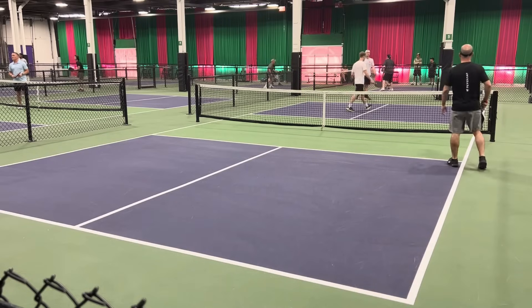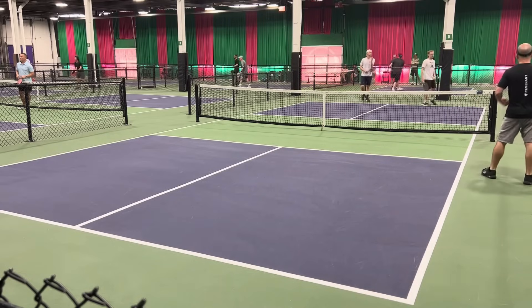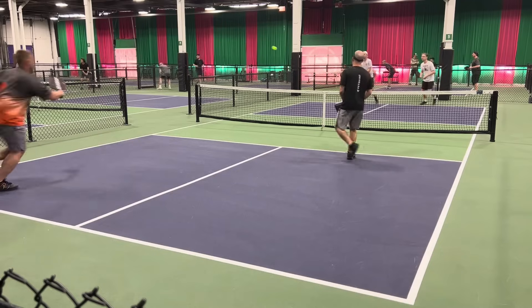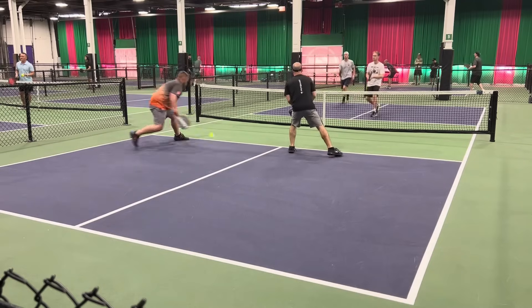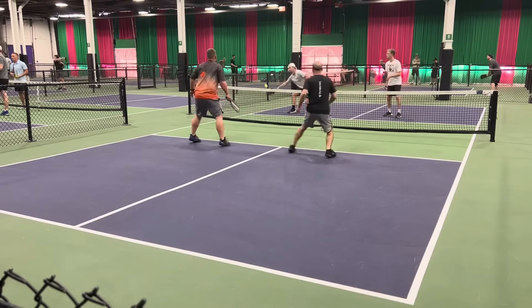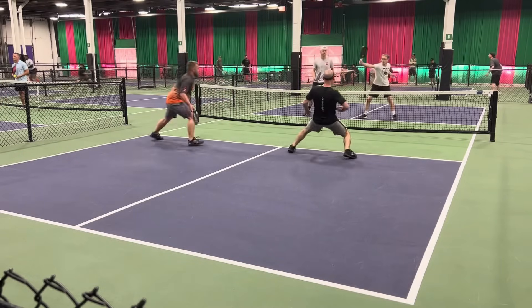Perfect fifth shot reset — just a great job. Could not get the ball to fall into the kitchen on the third shot, but was able to do so on the fifth. If you fail on the third shot, try on the fifth. If you fail on the fifth, try on the seventh. If you fail on the seventh, try on the ninth. You're eventually, hopefully, going to get it. Here comes the third shot — perfect. Fifth shot reset — perfect. Seventh shot — perfect.